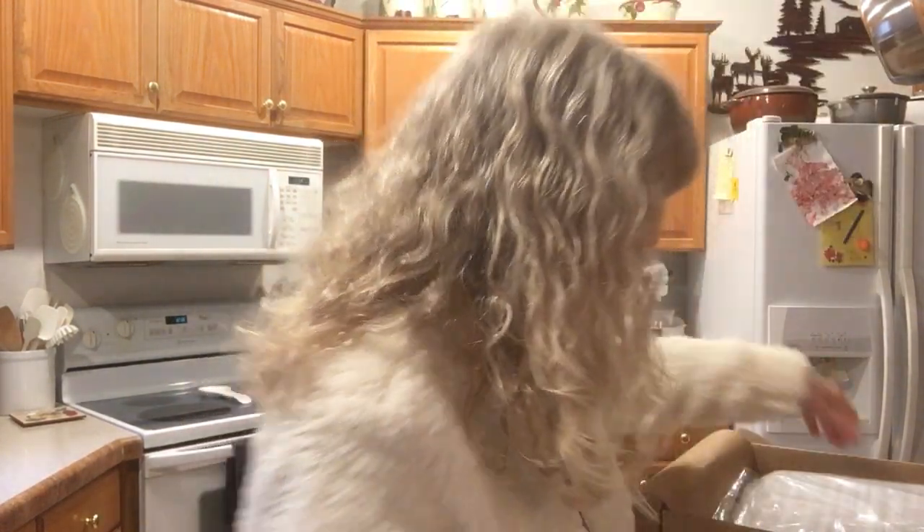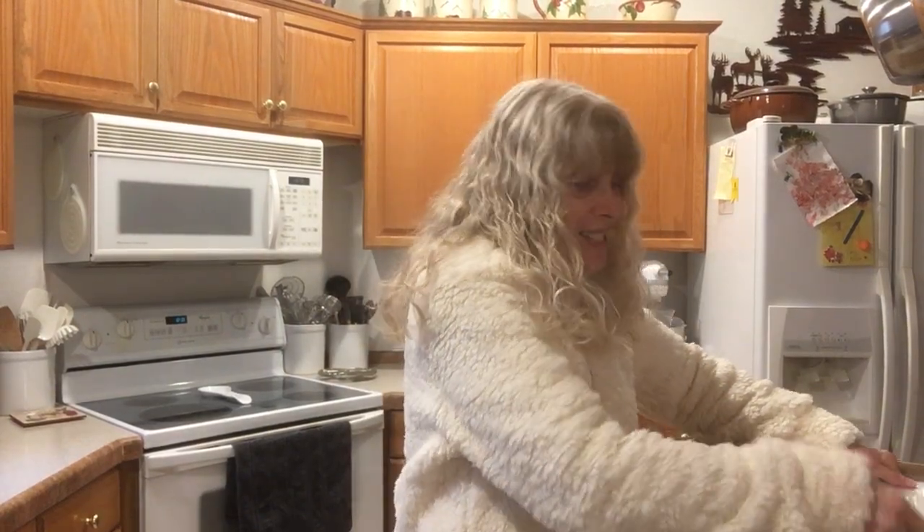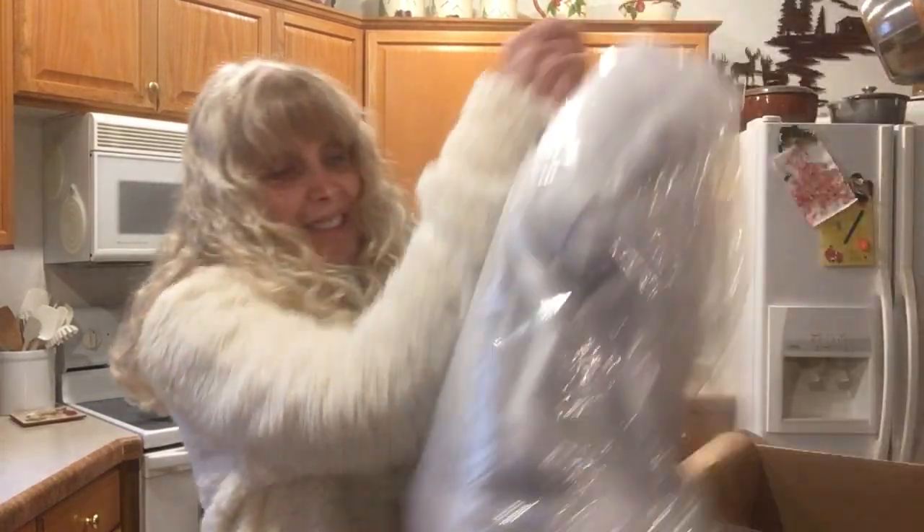My new sales associate takes very good care of me. Also, Rakuten is having 12% today for Coach, and I was thinking should I place an order — 12% is great.